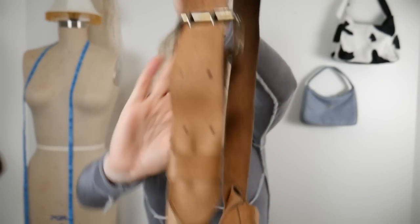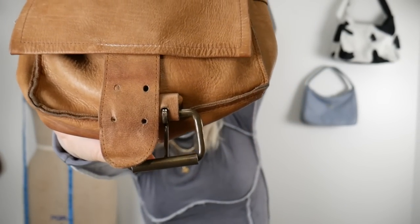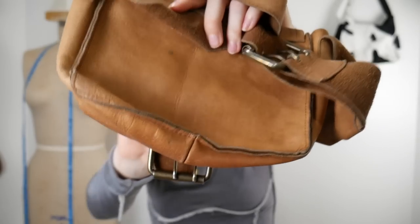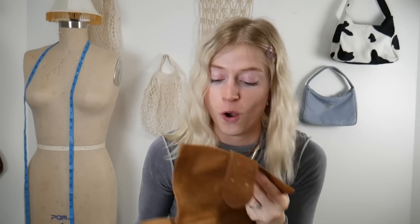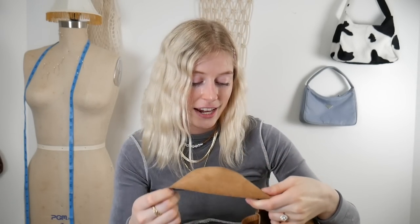Look at this buckle here and the buckle at the front — just look at the quality of this bag. It's definitely very, very old. I don't even know how old because there aren't even tags in it — it could possibly be handmade. But you can tell it has been used, it's good quality, and it's going to last a long time. And it was only $7.99 — a really good deal.